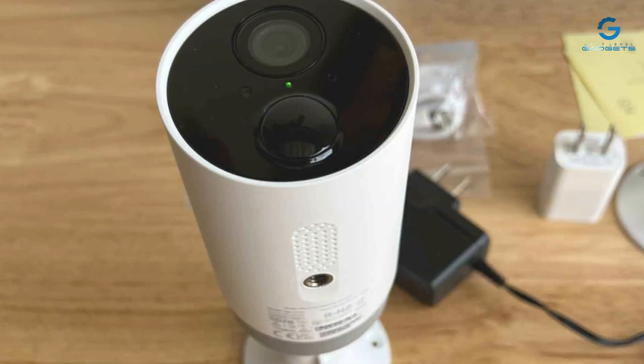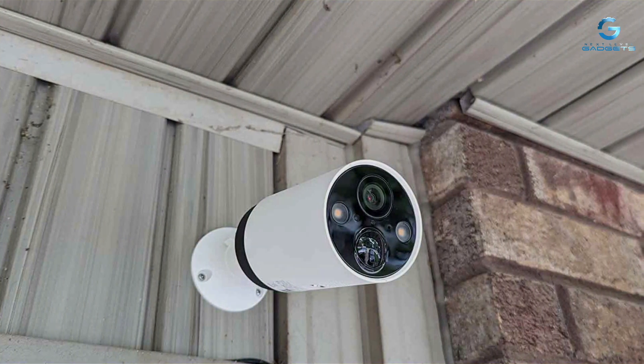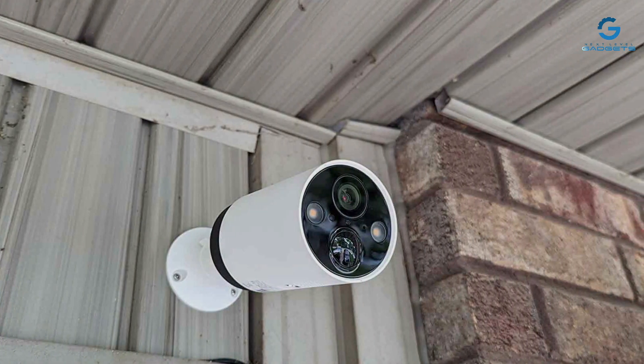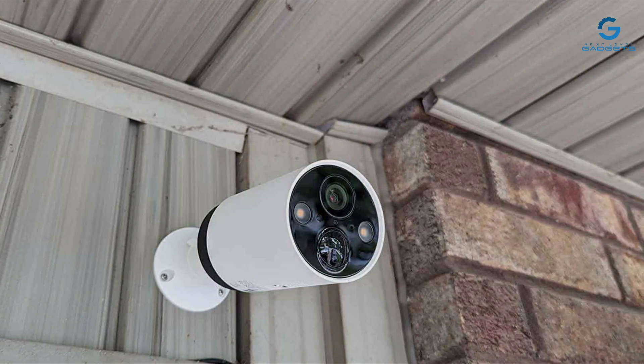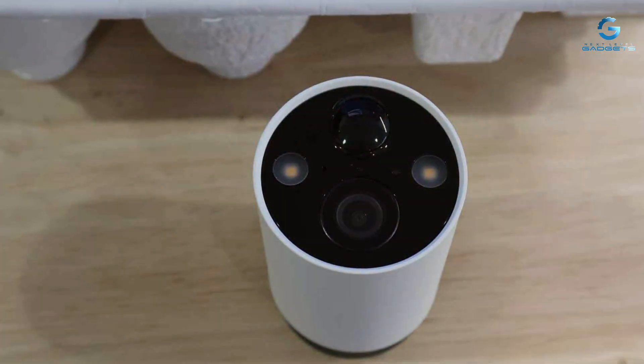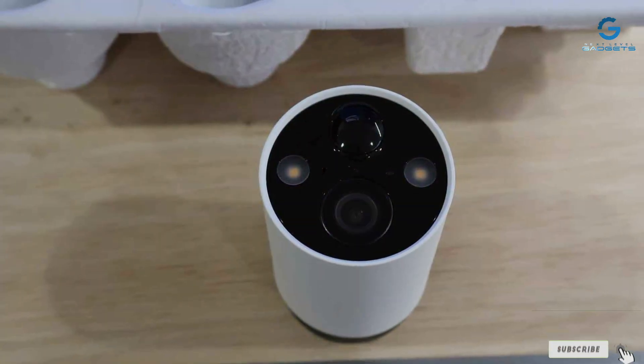Choosing the right battery-powered security camera is crucial for ensuring your home's security and your peace of mind. Today, we've explored these exceptional options that cater to a variety of needs and preferences. Remember, the best security camera is the one that fits seamlessly into your life, offering reliability, quality, and peace of mind. Stay safe, and see you in the next video.